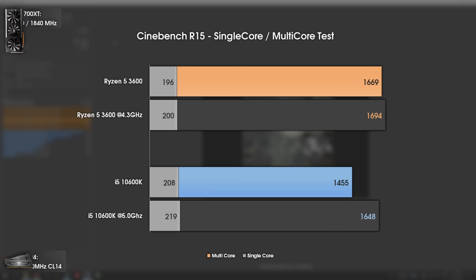Finishing with the synthetic benchmark Cinebench R15: at stock, the i5 takes the lead in single-core performance but loses significantly in multi-threaded performance. Once overclocked to 5GHz, the i5 smashes the Ryzen 5 3600 in single-core, but interestingly still falls behind in multi-threading — despite having the same core and thread counts. This means AMD's simultaneous multi-threading is considerably more efficient than Intel's Hyper-Threading. Let's go to the conclusion.